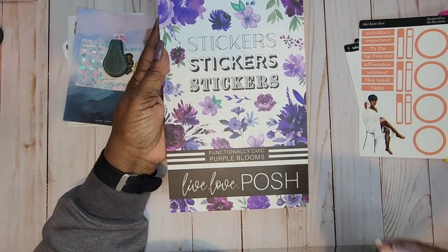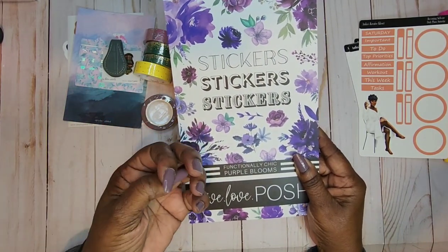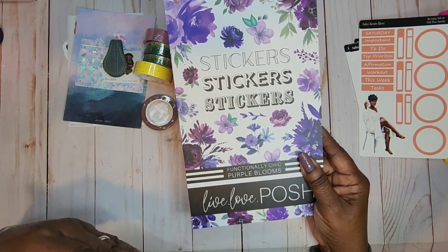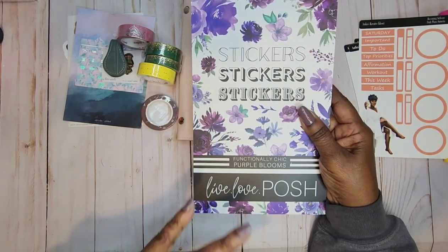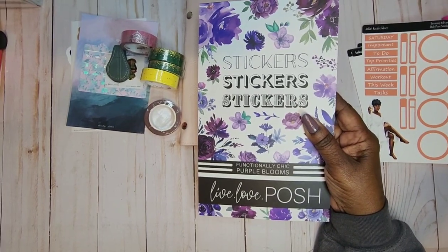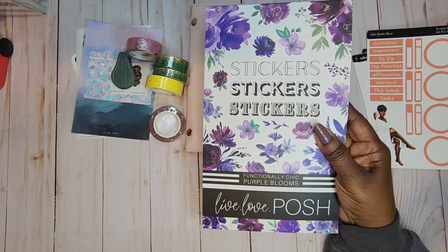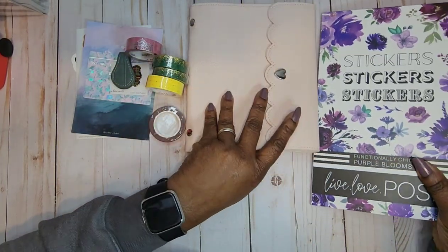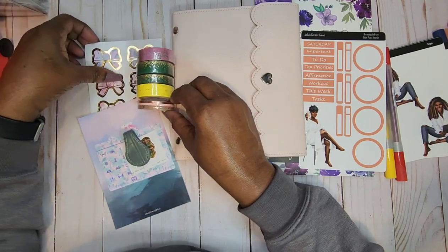One more thing — I got my Live Love Plush Functional Chic purple blooms. These came in a bundle with different colors: green, red, orange, yellow, purple, and maybe another color. I'm getting these a little bit at a time — I couldn't afford the full bundle, so I stick with my budget. Sign up for her emails — a card comes with it and you can get 10% off by signing up. Every bit counts, and I was really excited and thrilled with what I got in this haul!